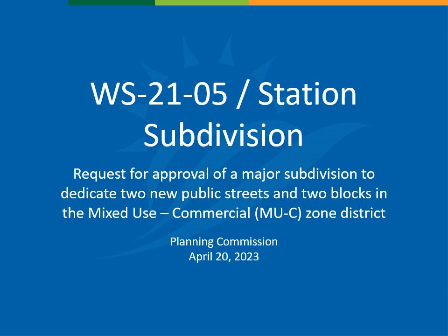I'd like to enter into the public record the contents of the case file, the zoning ordinance, subdivision regulations, and this digital presentation. The property is within the City of Wheat Ridge, and all appropriate notification and posting requirements have been met; therefore Planning Commission has jurisdiction to hear this case.